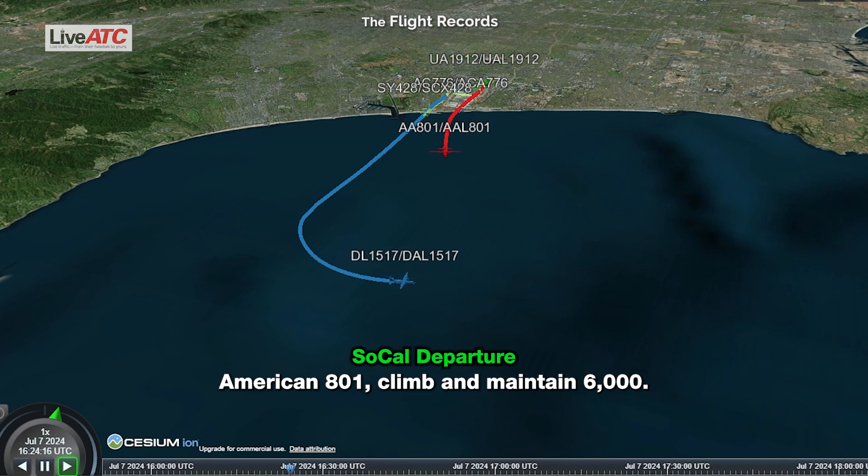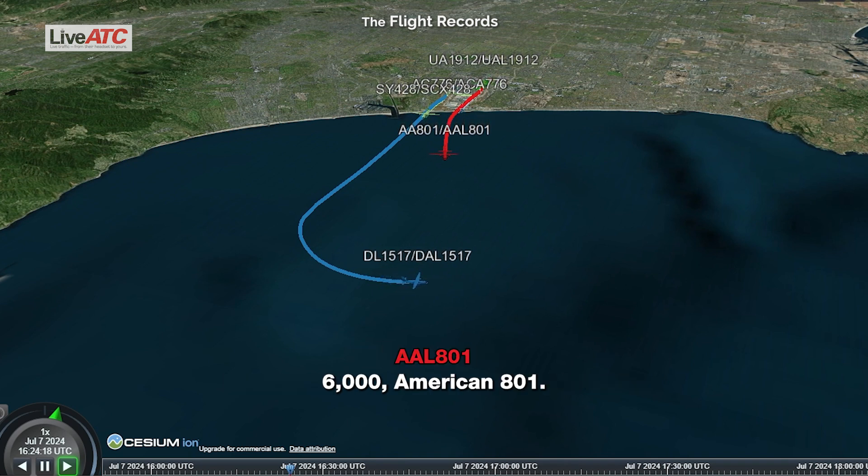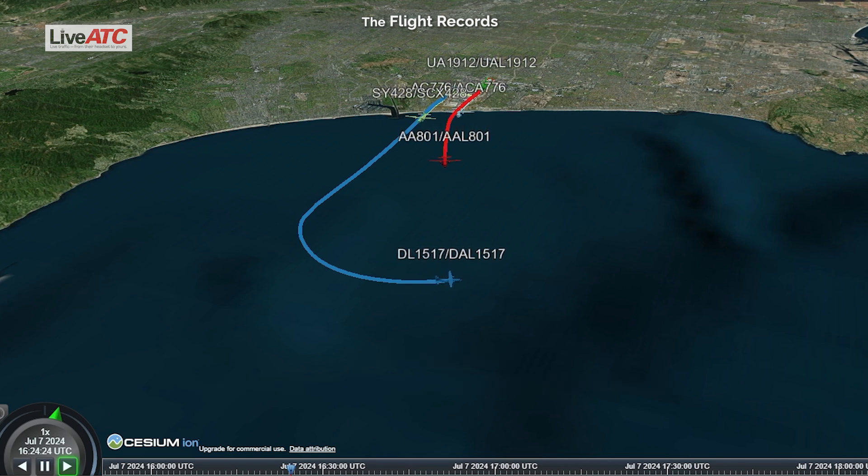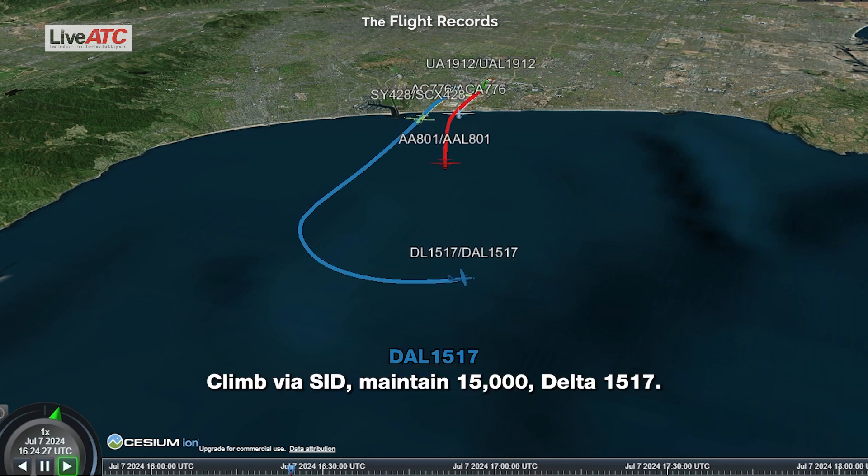American 801, climb and maintain 6,000, do not exceed 230 knots. Delta 1517, climb via SID except maintain 15,000. Climb via SID except maintain 15,000, Delta 1517.